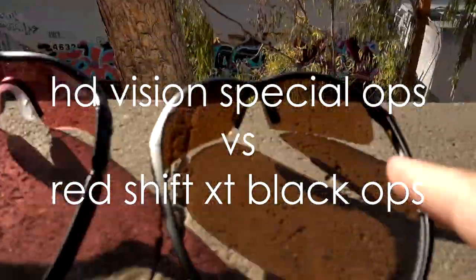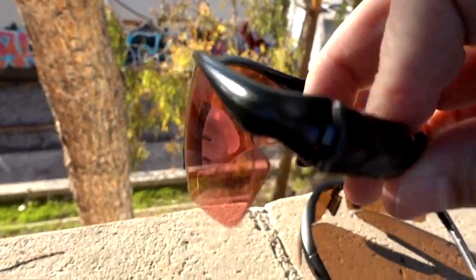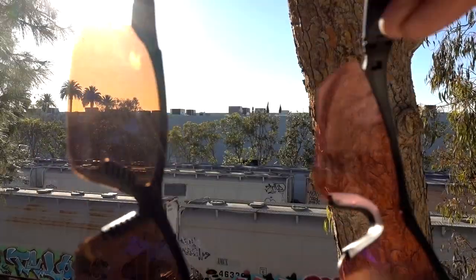Round two: HD Vision Special Ops versus Redshift XT Black Ops. We have the two Ops glasses here — again, both kind of cheap plastic. The problem with the Redshift XT is they look so much like safety goggles. I actually do wear them in the car, but I really wouldn't want to wear them in public. They look pink and like they just got back from the gun range or something. I'm not really a big fan of these. While the HD Vision Special Ops aren't really my preferred design, I wouldn't be as embarrassed walking around in them. They're not bad.